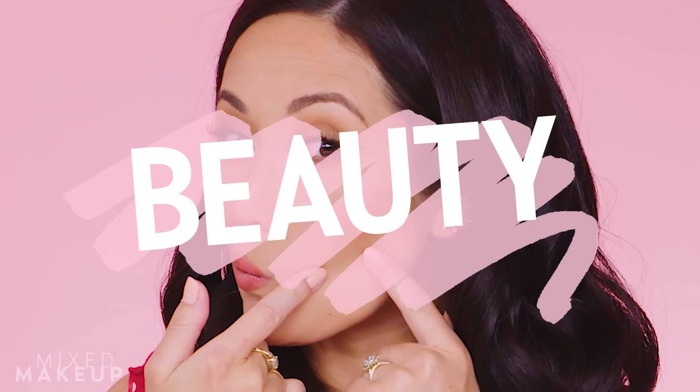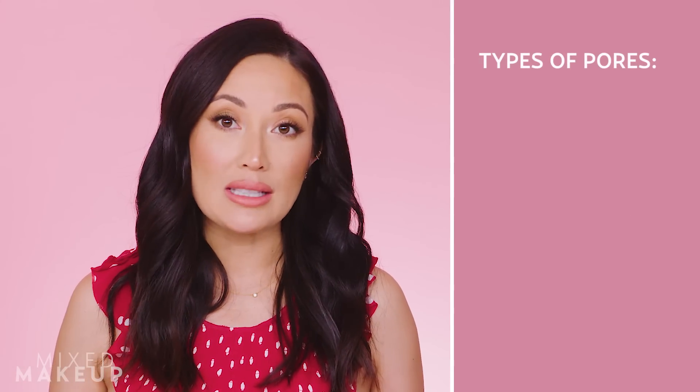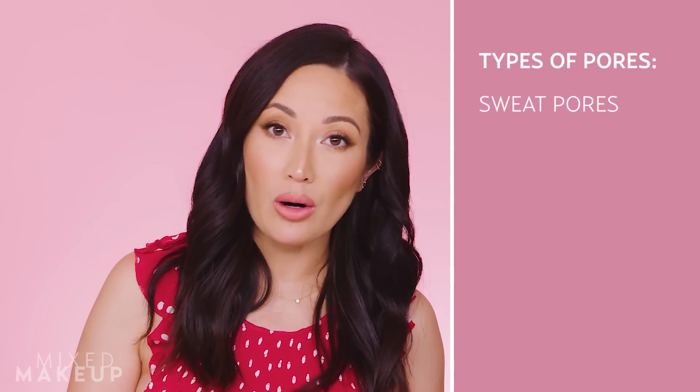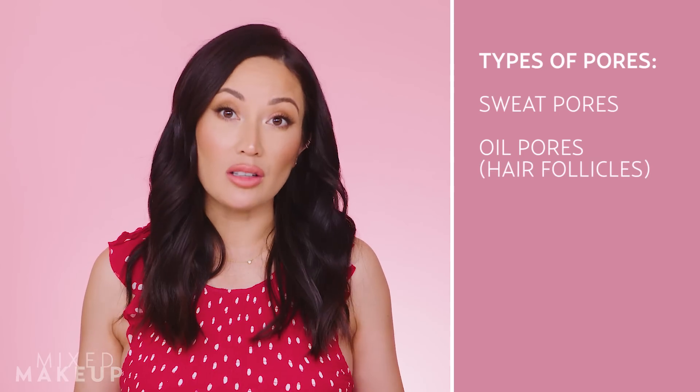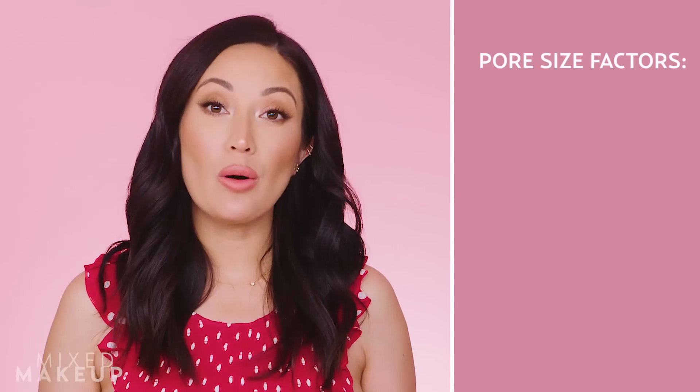First, let's talk about pores in general because there's a lot to know about them. We have two main types of pores that really matter to us: sweat pores and oil pores. Sweat pores are small so they tend not to bother us. It's the oil pores — the hair follicles — that can get clogged and cause acne.